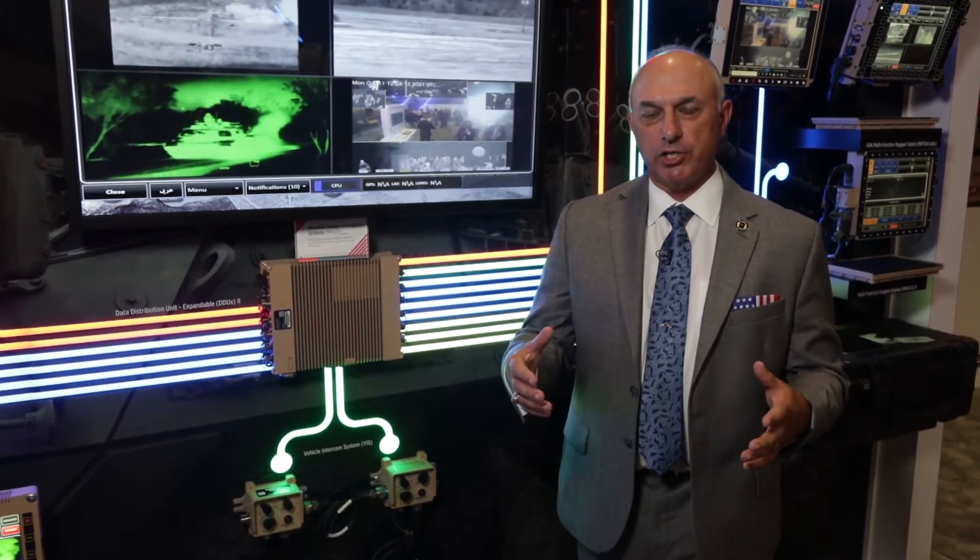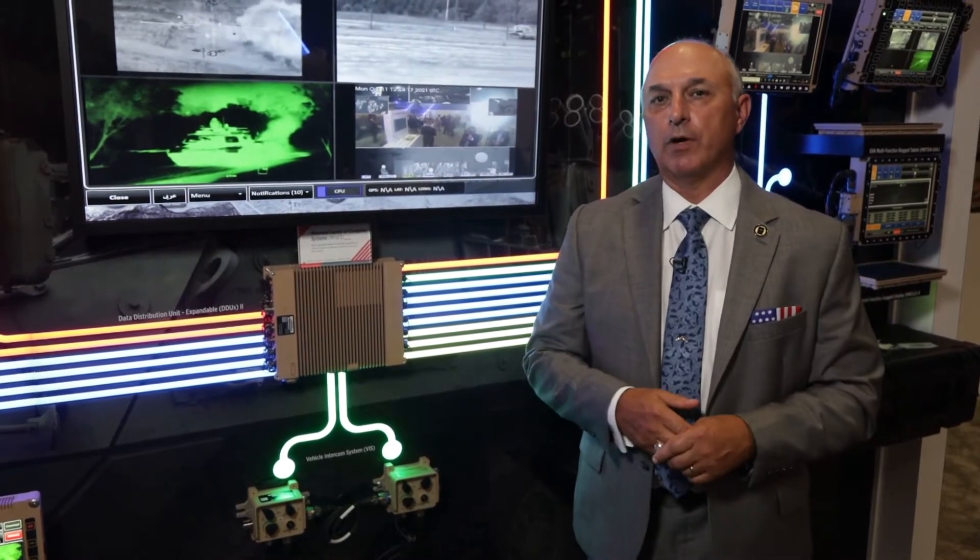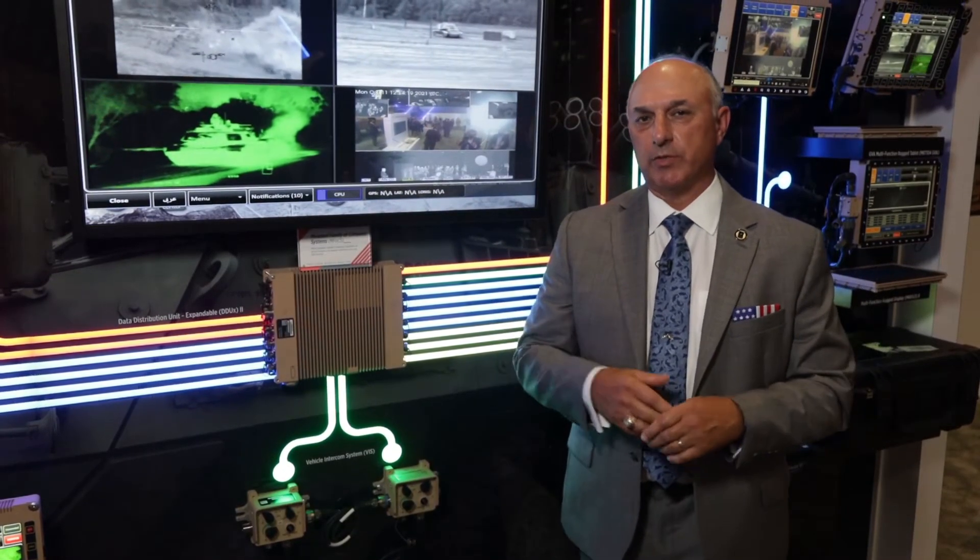One of the things that DRS has done for International Battle Management is take the mounted family of computer systems, or MFOX for short — MFOX2 — and take that same technology and roll it into an international and commercial flavor as needed by our different customers.